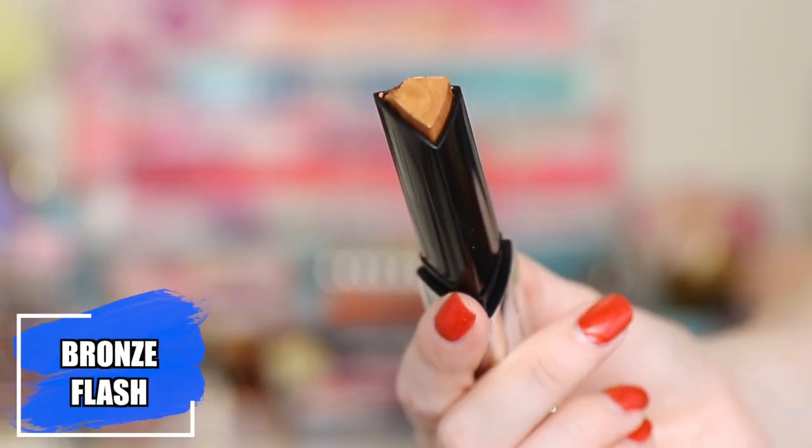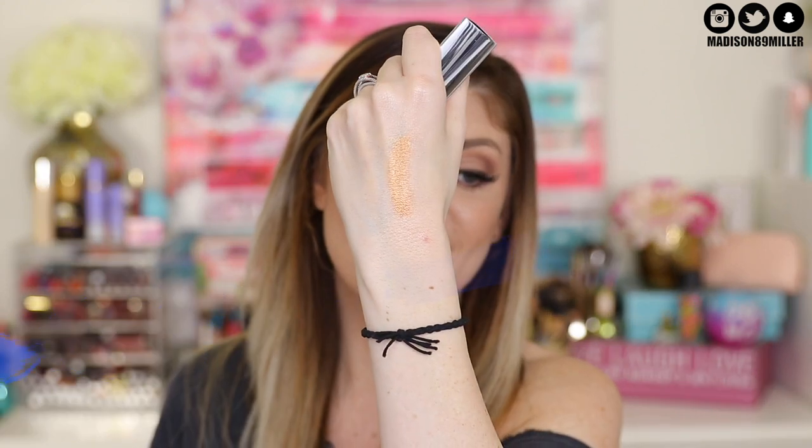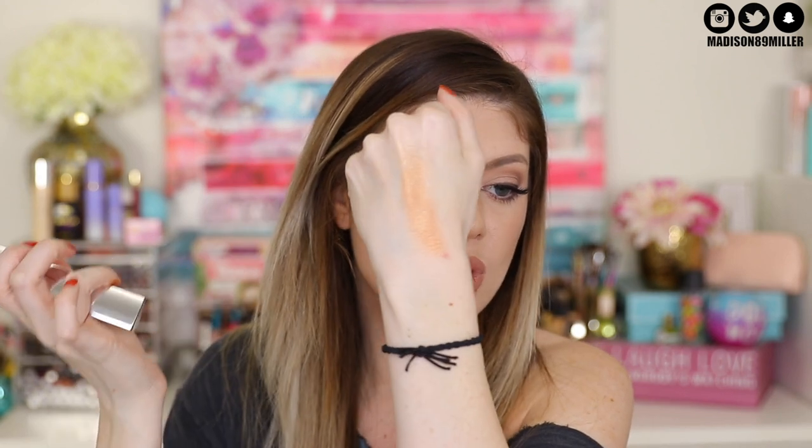The last shade is Bronze Flash — so this is like a true bronze. Look at this. Oh my gosh, this is stunning. This is another color I obviously can't wear on my cheekbones because it's too dark, but I would wear it all over my lids. I think this would be beautiful for like a monochromatic look, a bronzy summertime look. And again, they just feel so creamy — they blend out so beautifully. I like it that they're not sticky or tacky. They literally feel like second skin; it doesn't feel like there's any product on my skin.